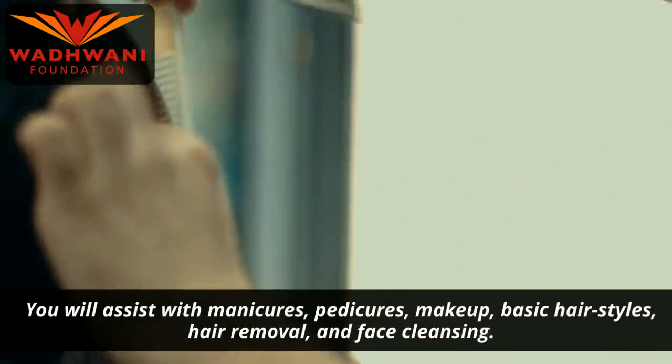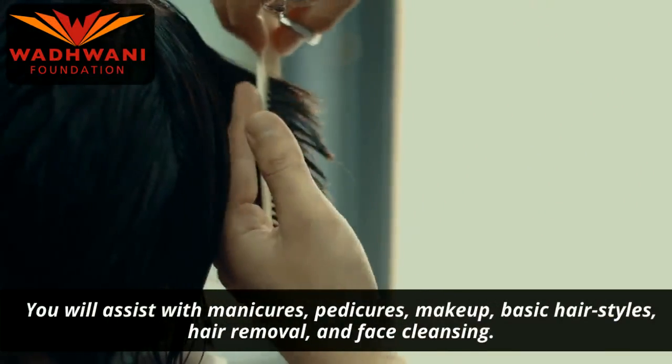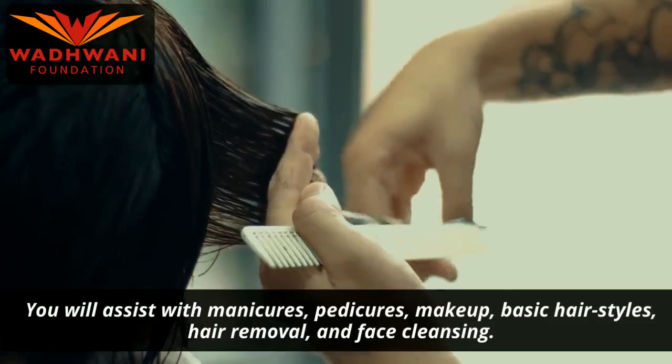You will assist with manicures, pedicures, makeup, basic hairstyles, hair removal, and face cleansing.